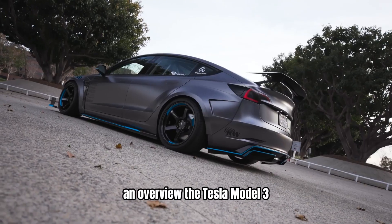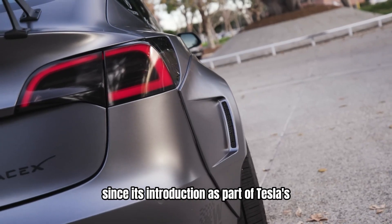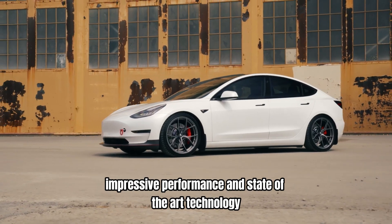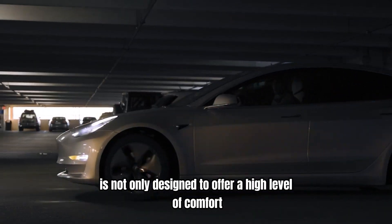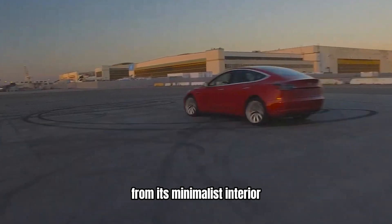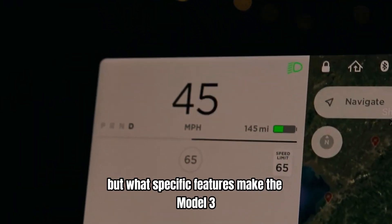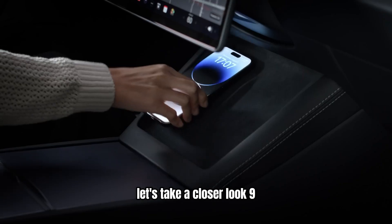The Tesla Model 3 — an overview. The Tesla Model 3 has captured the imagination of car enthusiasts and tech aficionados alike since its introduction. As part of Tesla's ambitious vision for a sustainable future, the Model 3 stands out with its sleek design, impressive performance, and state-of-the-art technology. This all-electric sedan is designed to offer a high level of comfort and efficiency, and to push the boundaries of what modern vehicles can achieve. From its minimalist interior to its powerful electric drivetrain, the Model 3 represents a new era in automotive design and technology.